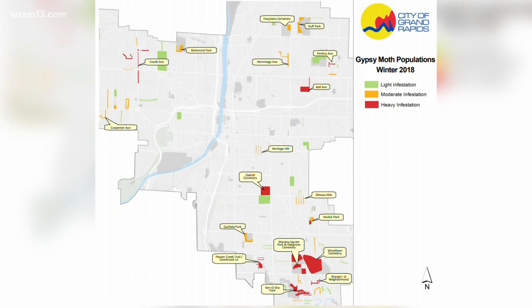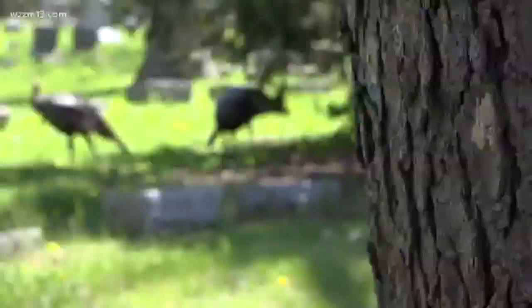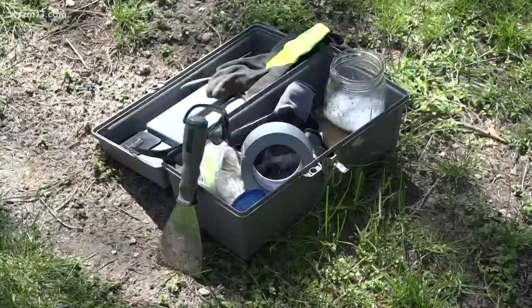This is a map of the hardest hit public areas in Grand Rapids, including Oak Grove and Woodlawn Cemeteries, Plaster Creek Trail, and Kenosha Park. We've seen some mature trees get defoliated a couple of years in a row, which even for an old oak tree is very taxing and can lead to them dying. To prevent that, here's what you can do.